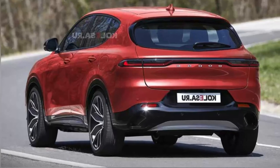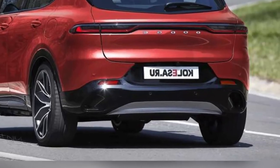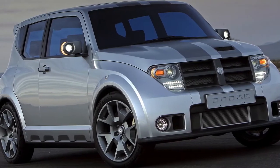At the back, at least according to these renderings, the Hornet lacks individuality, with a coast-to-coast LED light strip connecting the taillights and a very minimalist overall design. To a certain extent, the rear fascia reminds us of the Porsche Macan, albeit in a smaller package.